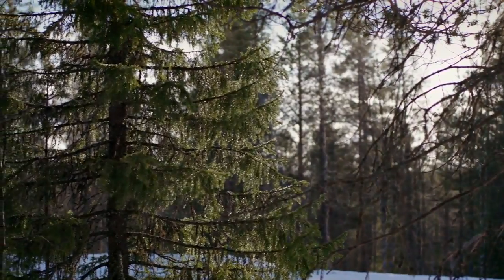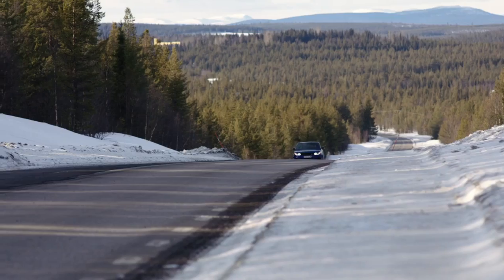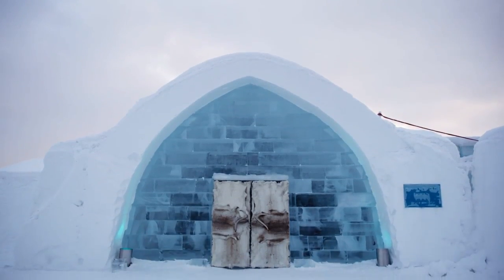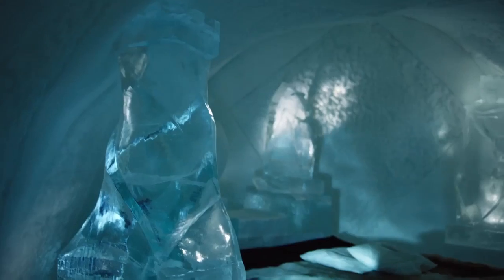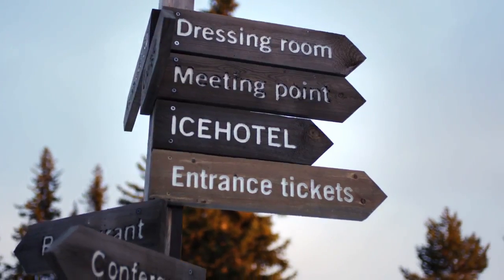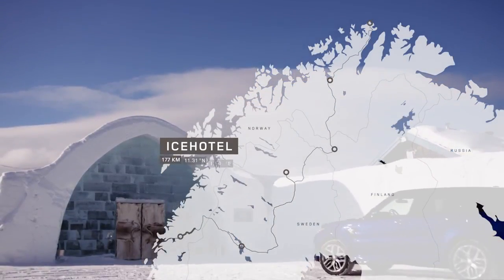For thousands of years, people have built igloos from the ice and snow north of the Arctic Circle. But one Swedish man dreamed bigger. One thousand tons of ice are cut from the Wild Torna River each autumn to build the iconic ice hotel — the original, largest and most opulent ice hotel in the world.